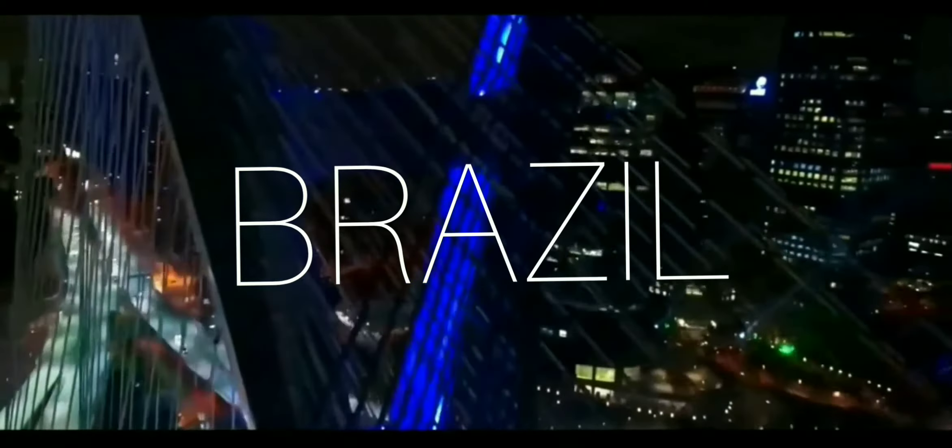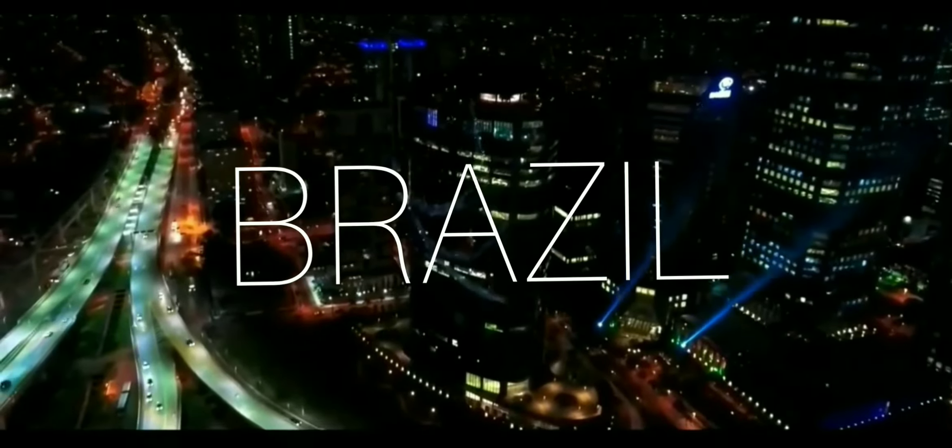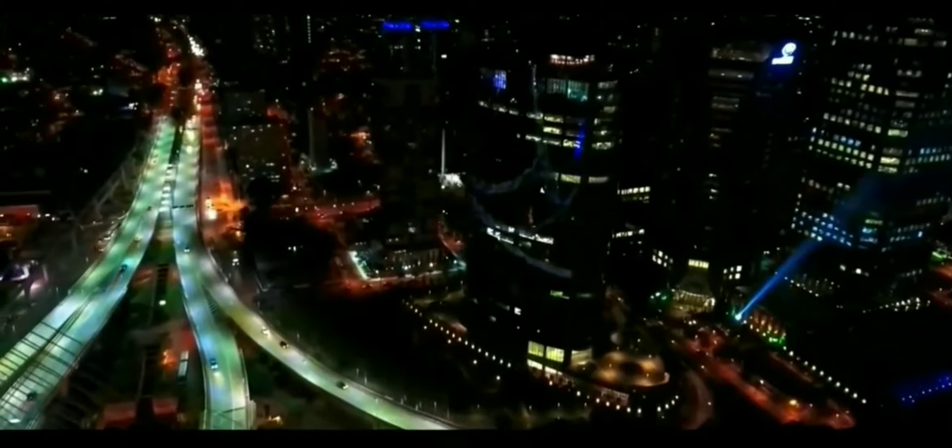Hey friends, welcome to my channel Explore the World. Today I will show you the best places to visit in Brazil. Please watch the full video — this is definitely amazing, so let's start.